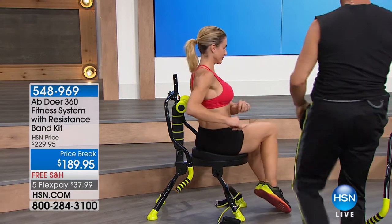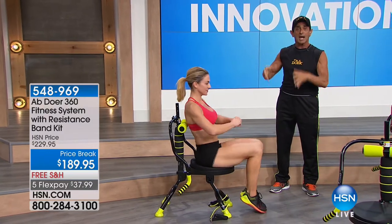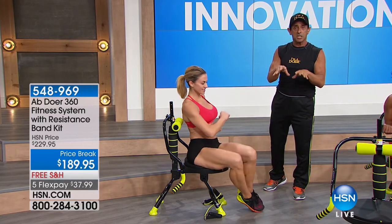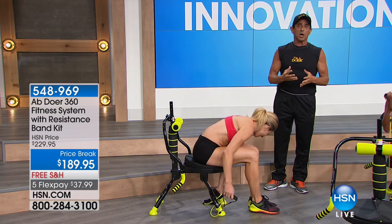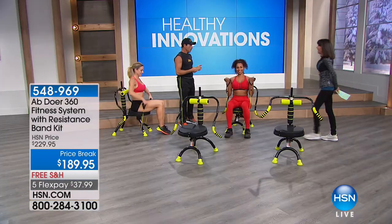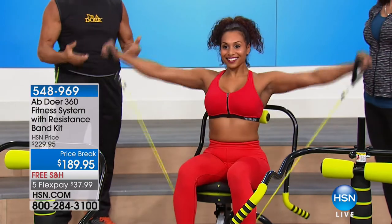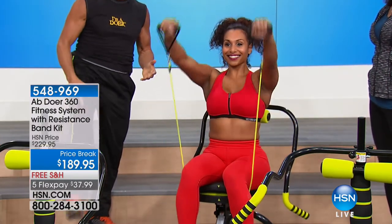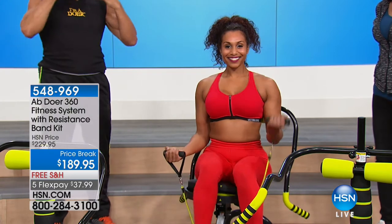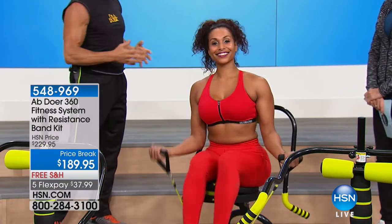Look at Jody here doing what we call core pivots — working every single muscle with the core region: pelvic, buttock, hip, pivoting side to side. The wobble seat is exercising her buttock and hip muscles while she massages her lower back through the twisting action. And Kamal is using the tension bands — what we include in the TV offer. The tension bands let you work your arms and shoulders. We have ankle stirrups for inner/outer thigh and buttock motions. The AbDor has evolved over 20 years from an ab machine into a total body home gym.